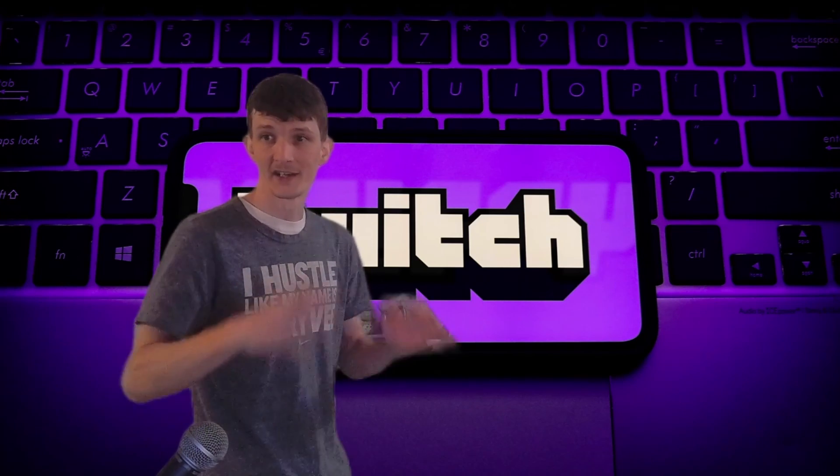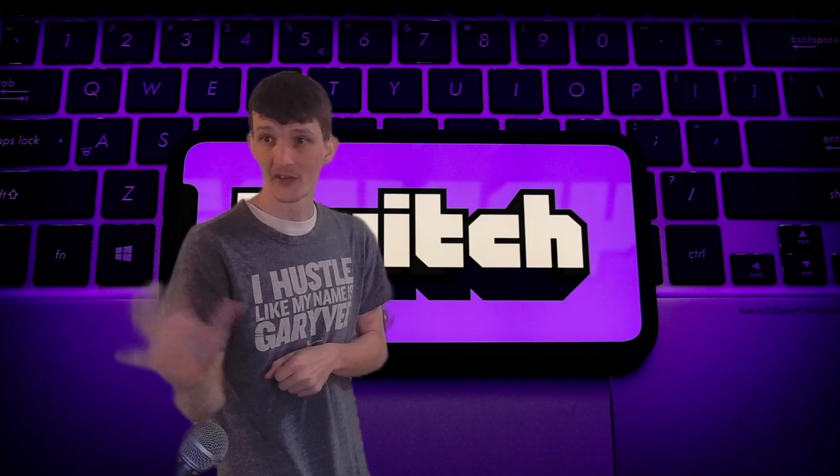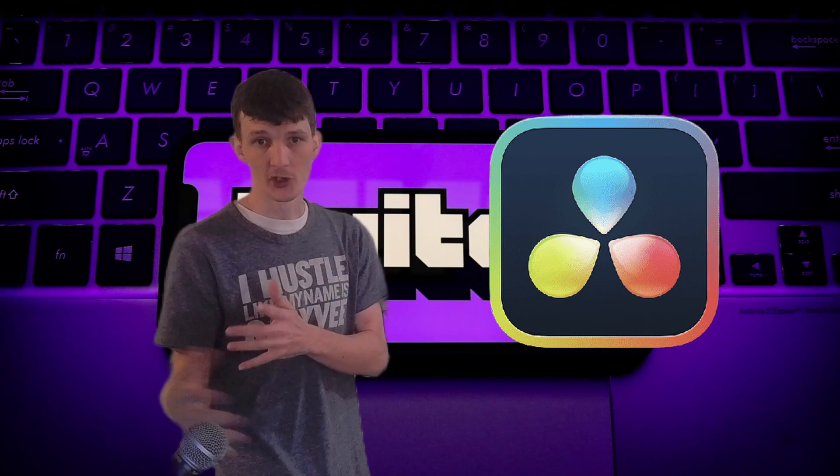Don't forget, you can always use sites like SpikeGG to allow you to clip your best moments if you're not that handy with DaVinci Resolve or something like that.